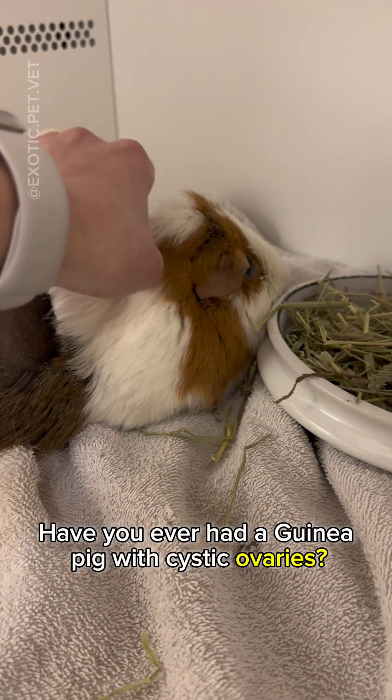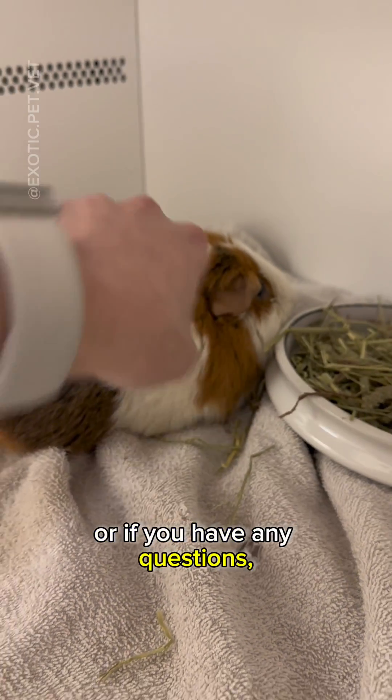Have you ever had a guinea pig with cystic ovaries? If you have, or if you have any questions, let me know in the comments.